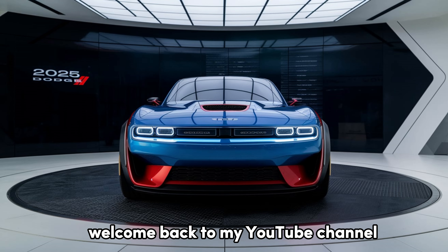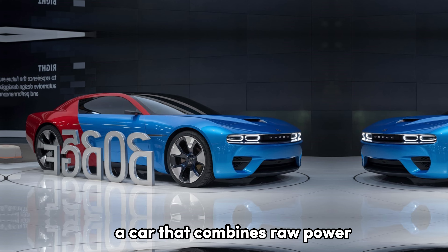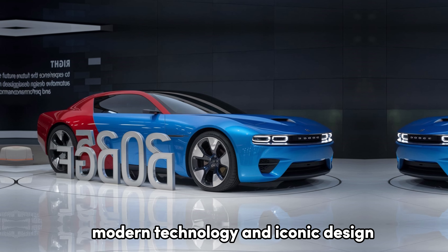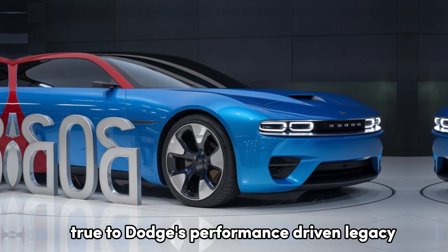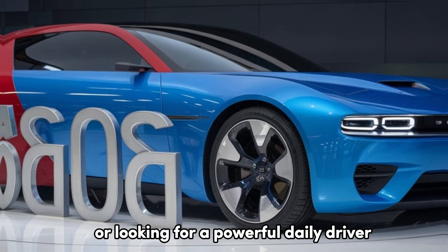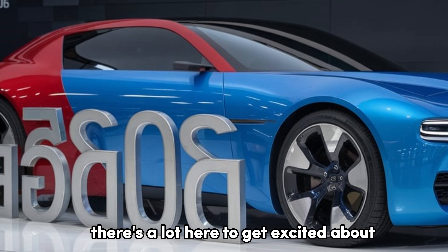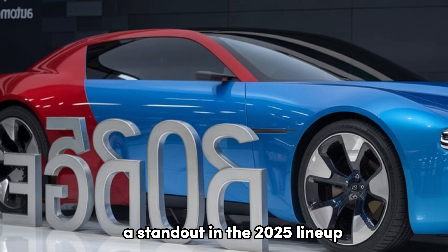Welcome back to my YouTube channel. Today, we're diving deep into the 2025 Dodge, a car that combines raw power, modern technology, and iconic design, true to Dodge's performance-driven legacy. Whether you're a muscle car enthusiast or looking for a powerful daily driver, there's a lot here to get excited about. Let's break down what makes this car a standout in the 2025 lineup.